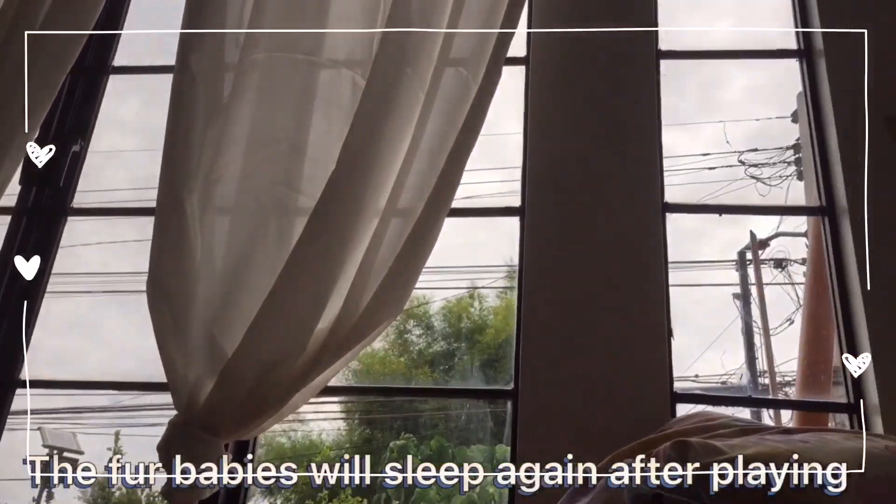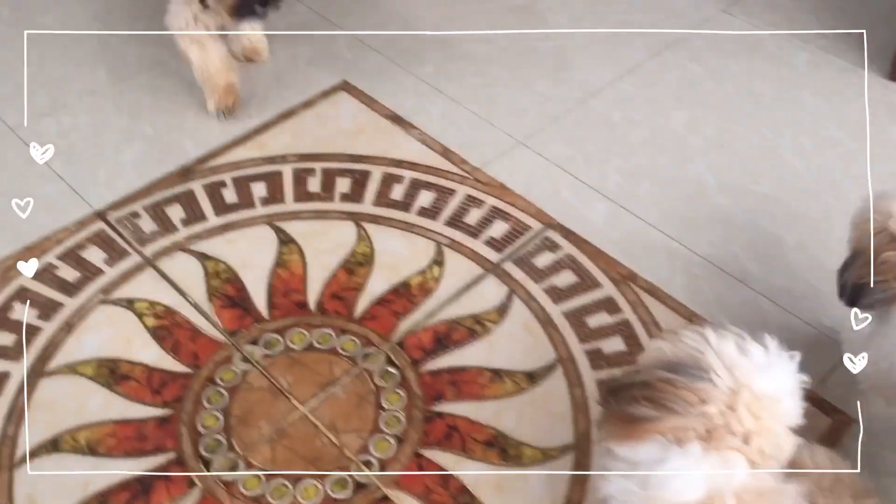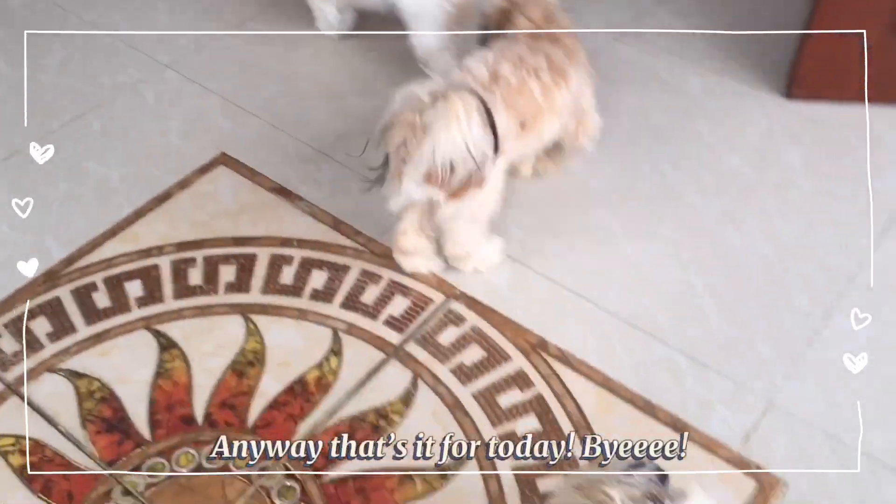The fur babies will sleep again after playing. Anyway, that's it for today, bye!